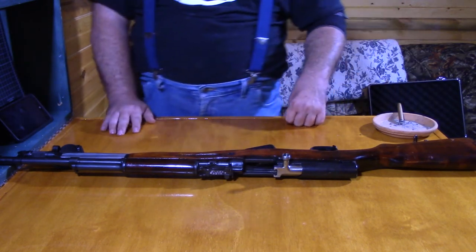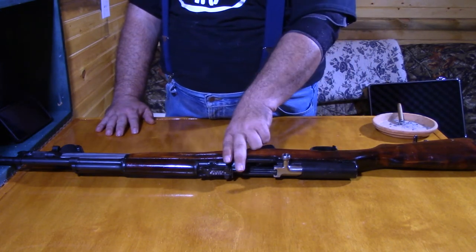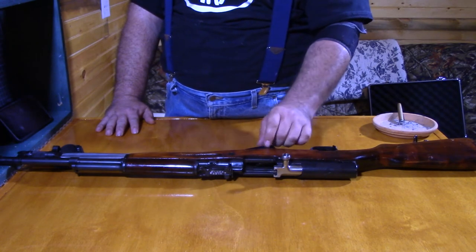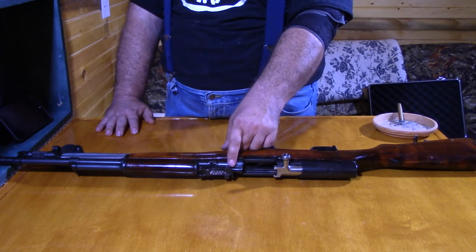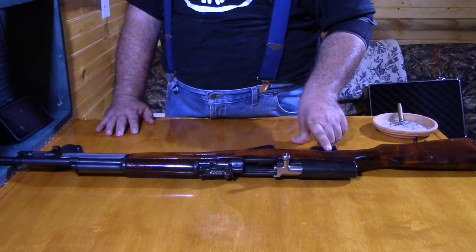A fully automatic rifle means that when you pull the trigger, it fires the round, the bolt moves back ejecting the casing, a new bullet is loaded up, and as soon as the bolt is in place, it fires again and continues to fire until you release the trigger.